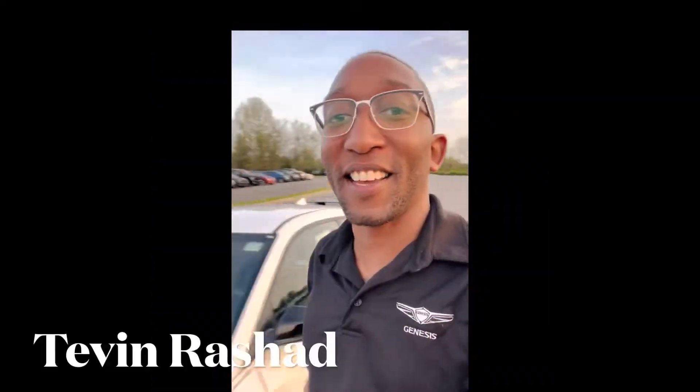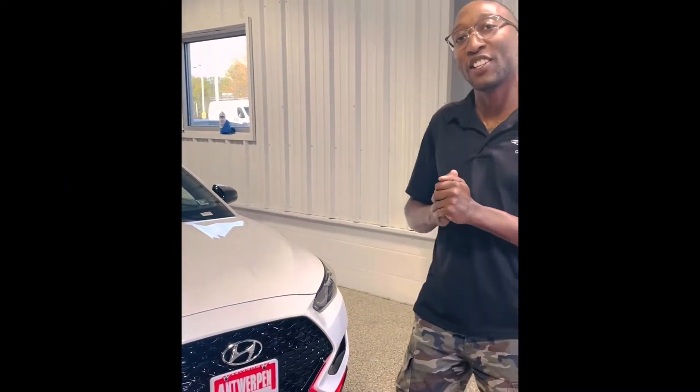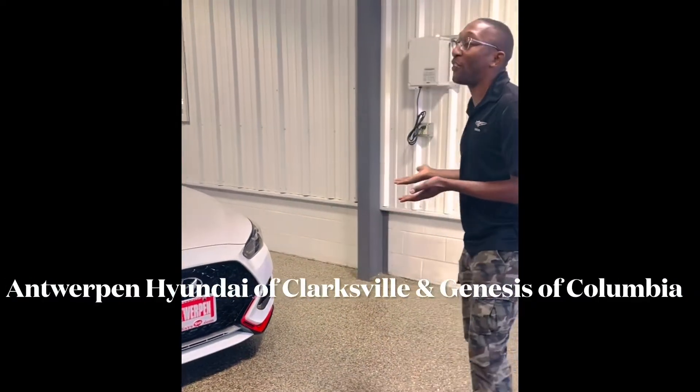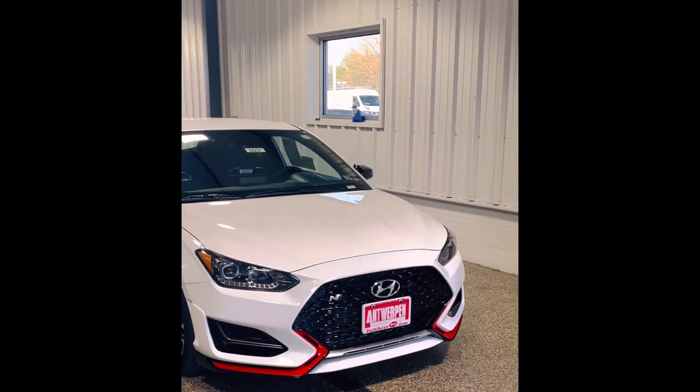Welcome to Antwerp and Hyundai of Clarksville and Genesis of Columbia. Hey guys, my name is Tevin. I work with Antwerp and Hyundai of Clarksville and Genesis of Columbia. Today we have two of our hottest vehicles featured — one of our flagship sports vehicles. This is going to be the 2022 Hyundai Veloster N.